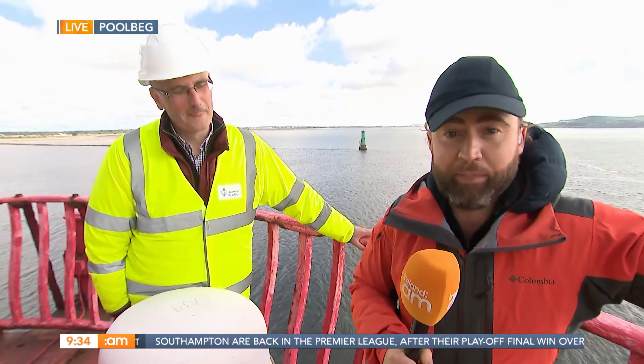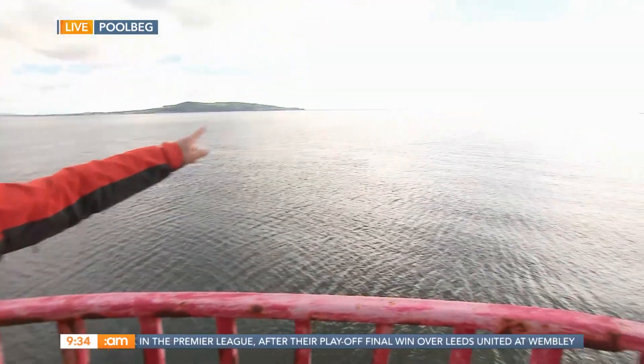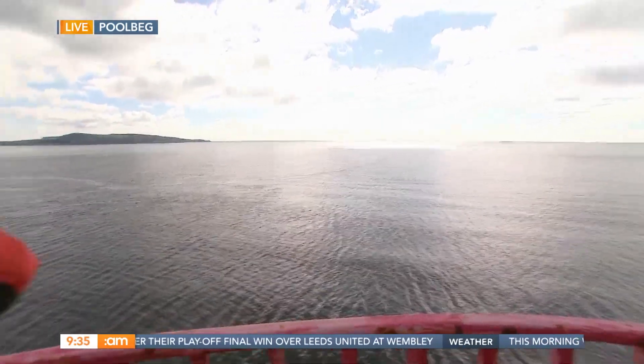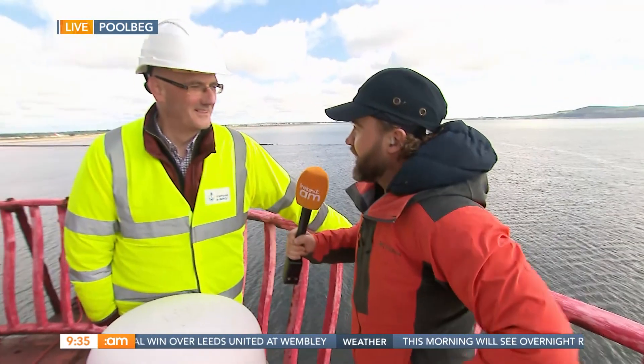Good morning. Welcome down here. We're at the very tippy top of Poolbeg Lighthouse. Can we just take a look at this incredible view out into the Irish Sea? These are actually hardhats as well. Health and safety, big priority here. Very big priority, yes.